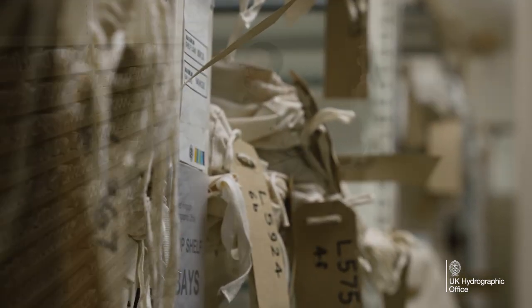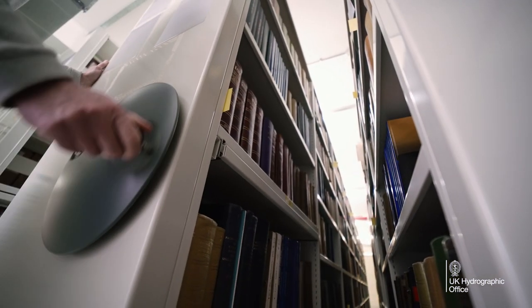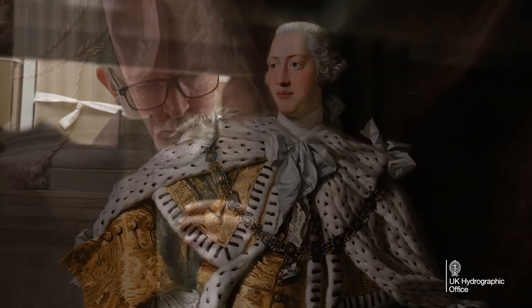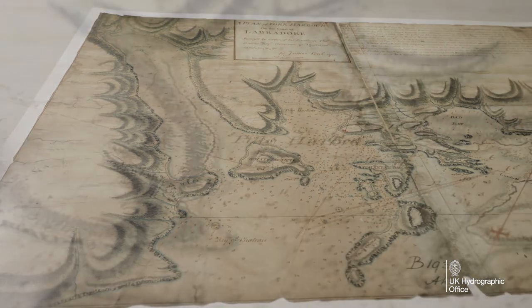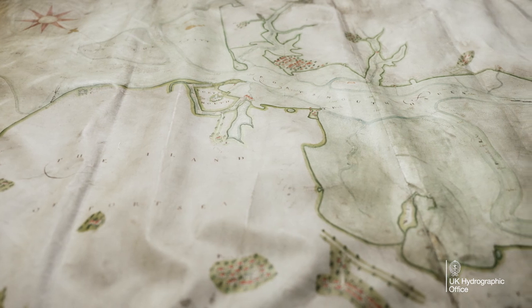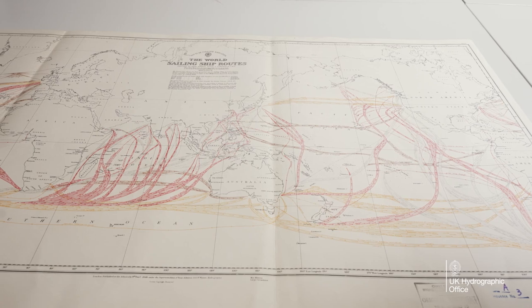The archive represents our organisation's memory, which stretches back to 1795 when we were first established by King George III, and in some instances stretches back even further to 1620, reflecting Royal Naval surveying activity across the globe.